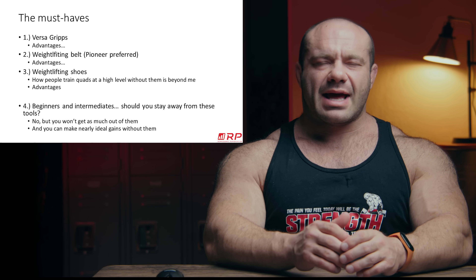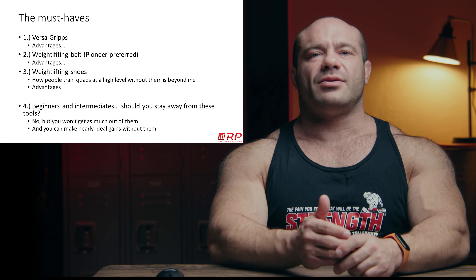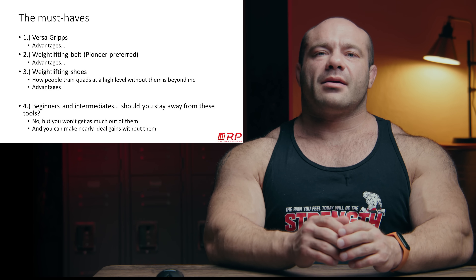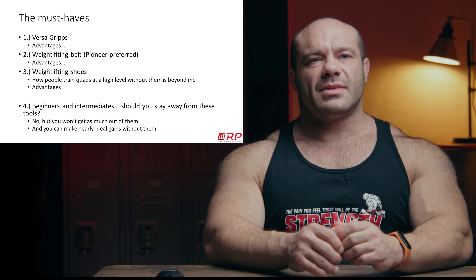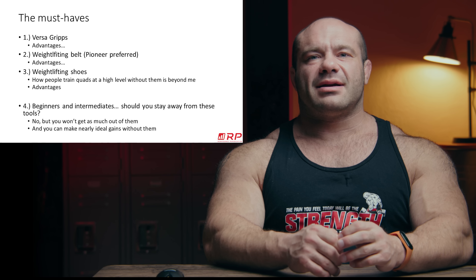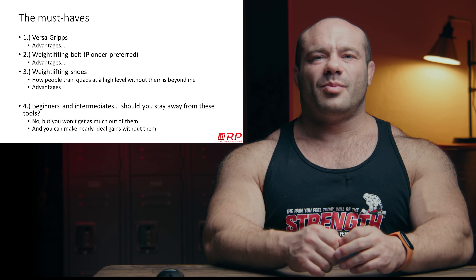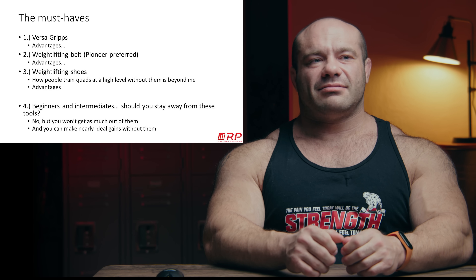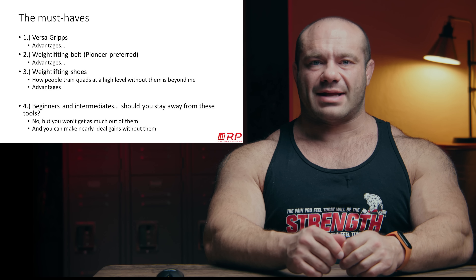With nuances like that, it also makes sense that some gym gear — stuff you can buy and take with you to help you lift — may also start to make advantages at the advanced level that are difficult to ignore. It's unwise to think 'you could use this stuff but you don't have to.' No, this stuff really does pay big dividends, especially for the advanced.